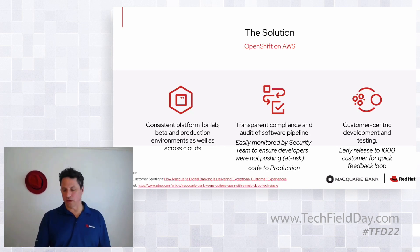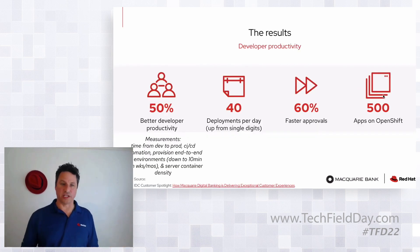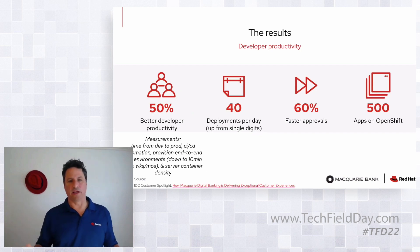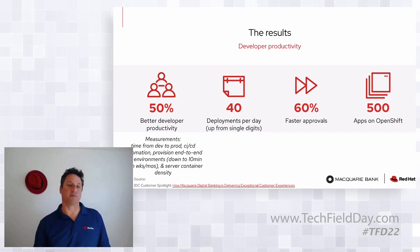They've been a really interesting customer for us. Here are some of the things they've actually achieved: 50% better developer productivity. How do you measure productivity? The time from dev to production was 50% faster, helped by Ansible and other CI/CD automation functionality. They were able to reduce their provisioning time for developer environments down to 10 minutes where it used to take much longer. And using containers, they were able to make everything really dense.